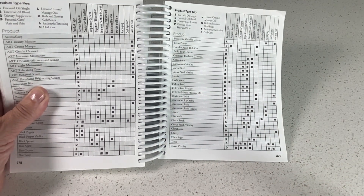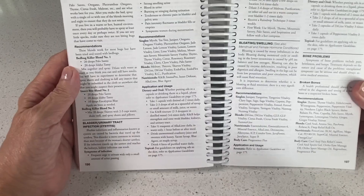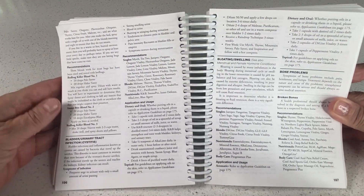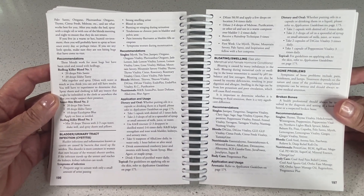I use Cedarwood every single morning because I put a drop or two in my moisturizer and I do use it all over my face, my neck, and my decollete. You can also go by the ailments — if you have a bladder infection or bloating and swelling, it gives you a little description and then the single oils or the oil blends that you can use to help with the ailment.